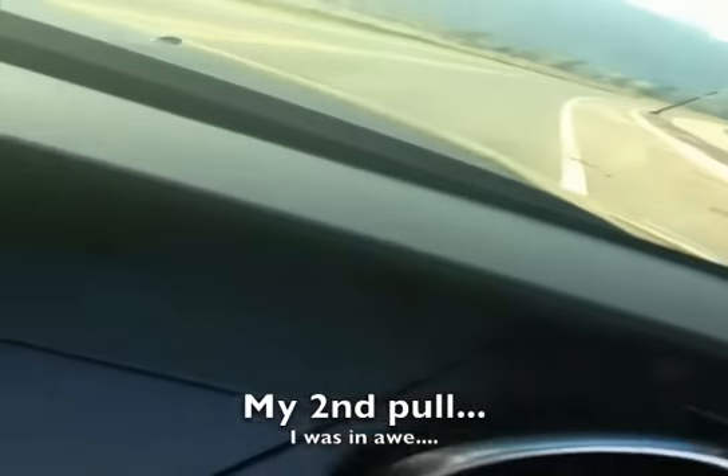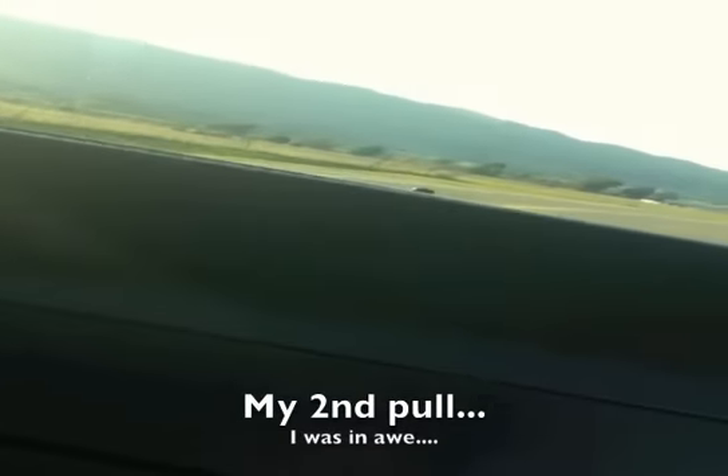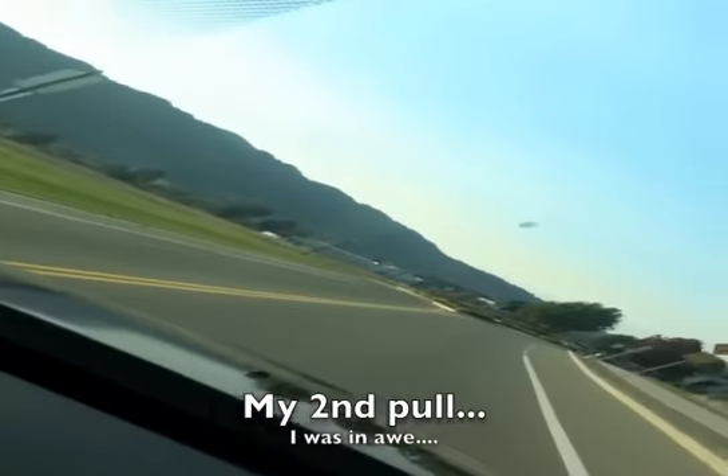3.2 seconds? That was 60. Holy... Oh God! That was 70.